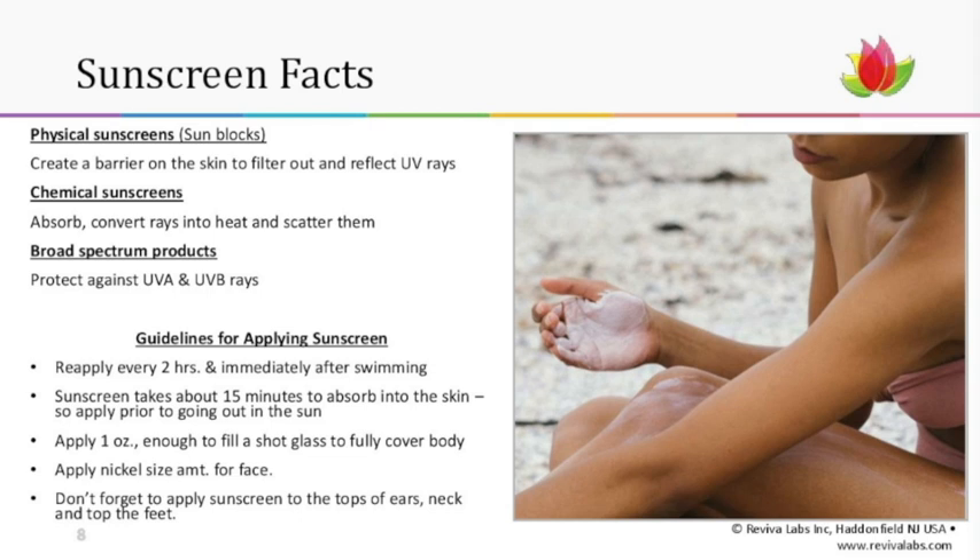Don't forget to apply sunscreen to the tops of your ears, the neck, and the tops of your feet — very sensitive places that often get shortchanged in the application.